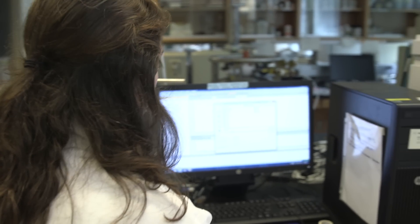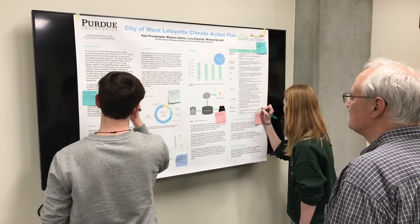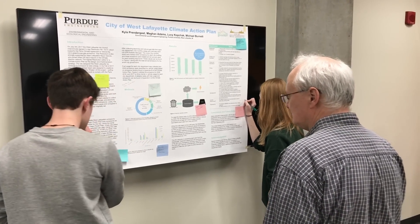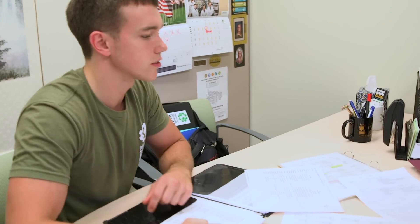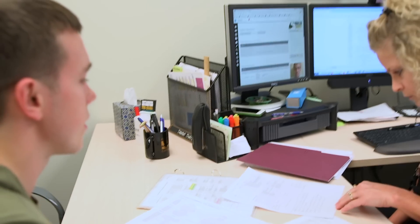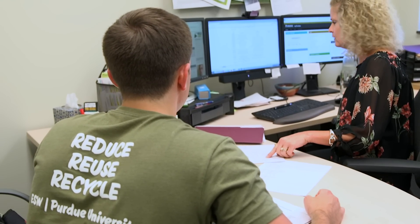The close community of Triple E allows students to easily network with faculty and other students. For example, each Triple E student works with a Triple E faculty member to discuss career plans and gain insight on how to incorporate meaningful extracurricular activities into their Purdue experience. Decisions made in this setting are then used by the Triple E advisor to guide students to appropriate choices that keep them on track to graduation.